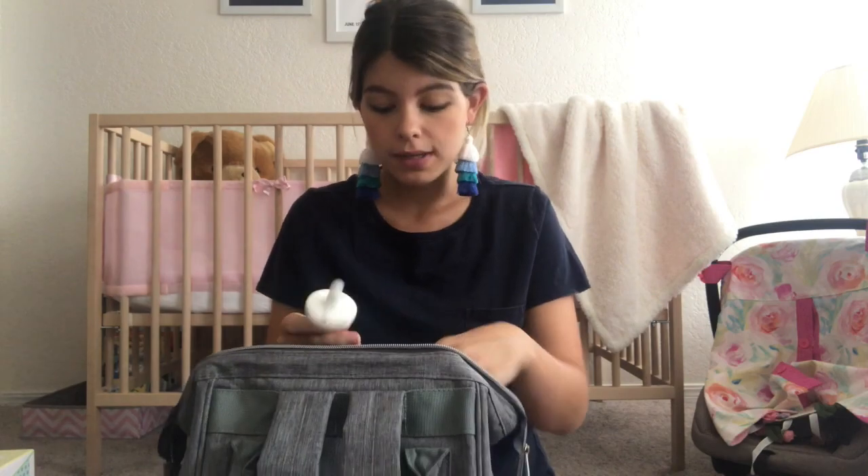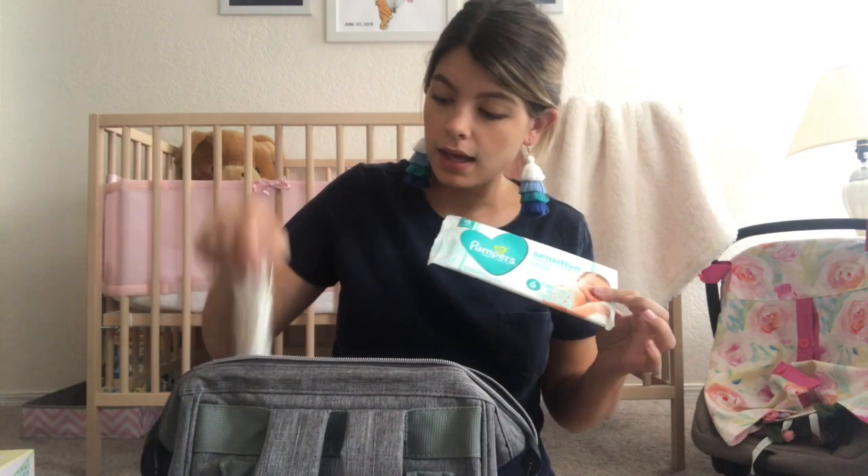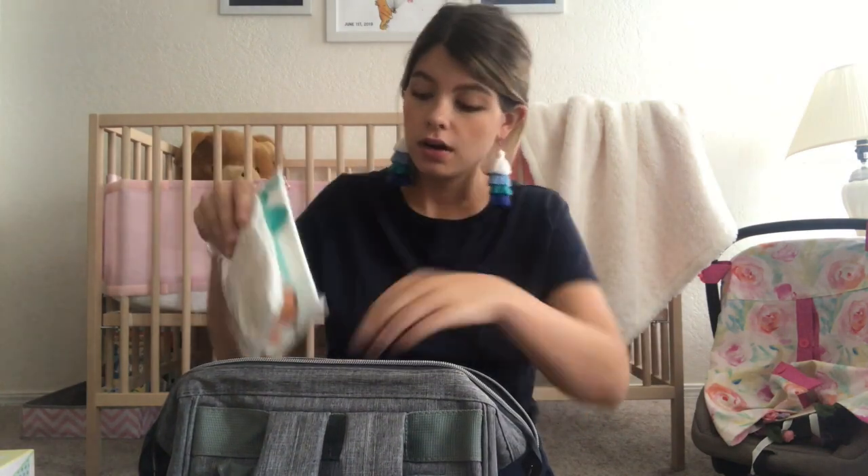We had packed a binky but the entire time at the hospital we did not use it. I had packed an extra diaper and packages of wipes, but we did not use those either because the hospital provided a big bag of diapers and a big bag of wipes. And that was pretty much all the stuff we did and didn't use in baby girl's diaper bag while we were at the hospital.